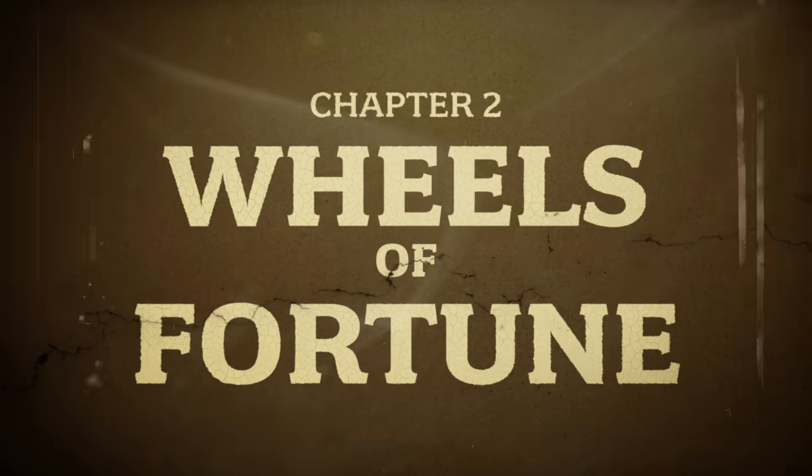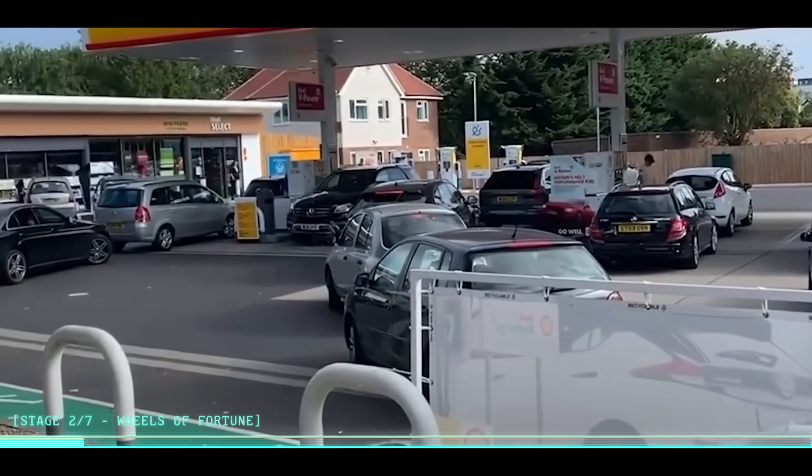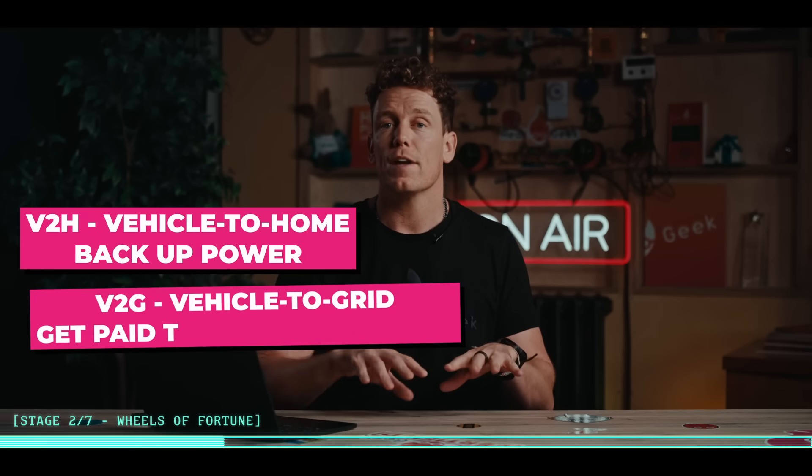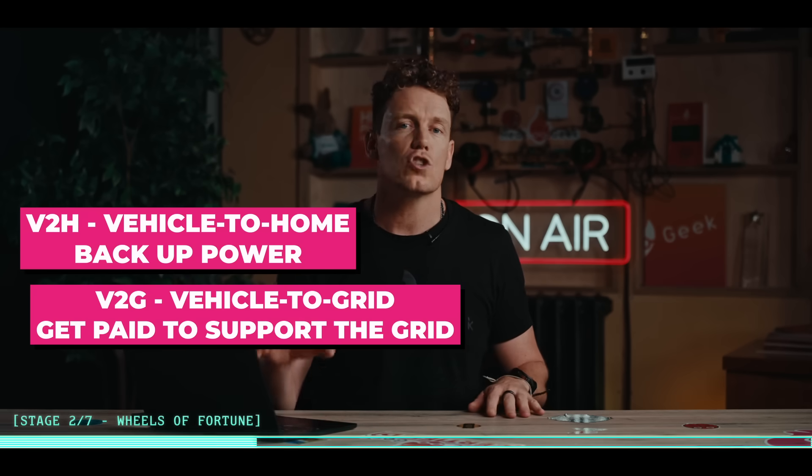The apocalypse might be fiction, but the need for this stuff isn't - because in the future, energy is money and your car's the wallet. To make sure you can still get around if the fuel supply to gas stations gets cut short, like the great 2021 fuel crisis, you'll want to drive electric. Pick an EV with vehicle-to-home or vehicle-to-grid capability and suddenly your car isn't just transport - it's a rolling power bank on wheels. You can top up your house, your neighbor's house, or even barter electrons for tins of beans if things get really mad.